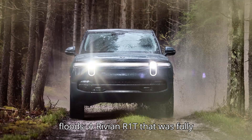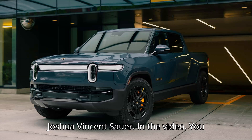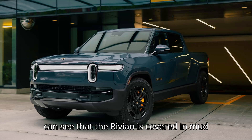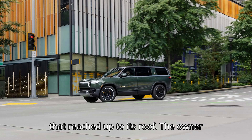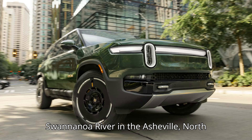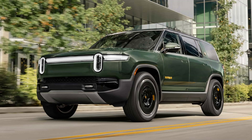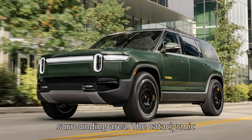A Rivian R1T that was fully engulfed by Hurricane Helene's floodwaters somehow still works, according to a Facebook video posted by Joshua Vincent Sauer. In the video, you can see that the Rivian is covered in mud that reached up to its roof. The owner tells Sauer that he parked it near the Swananowa River in the Asheville, North Carolina area. When Hurricane Helene hit, the water level rose, flooding the surrounding area.